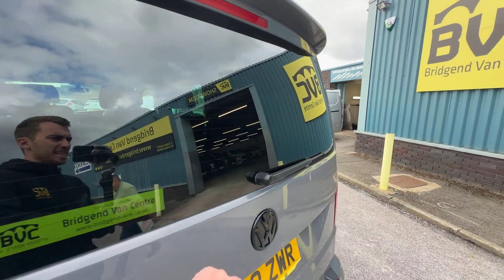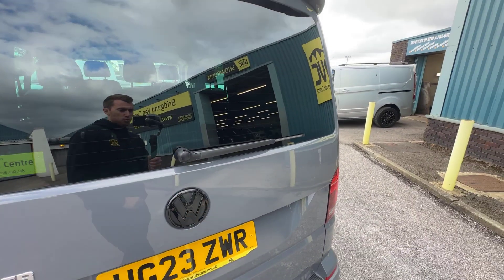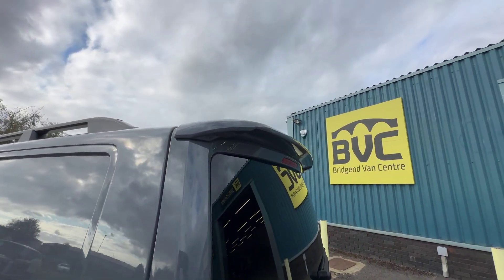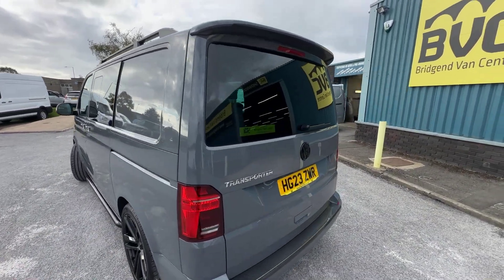On the rear tailgate, we can see that this is a factory tailgate because it has got the heating elements in the glass, and you've also got the factory rear wiper there as well. The first thing to note which has been added is the rear spoiler, which ties in really nicely with the rest of the sporty styling on this particular van.